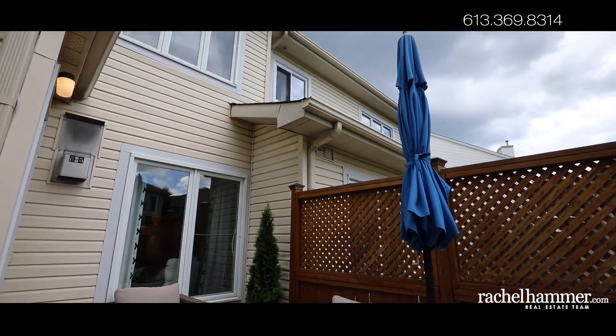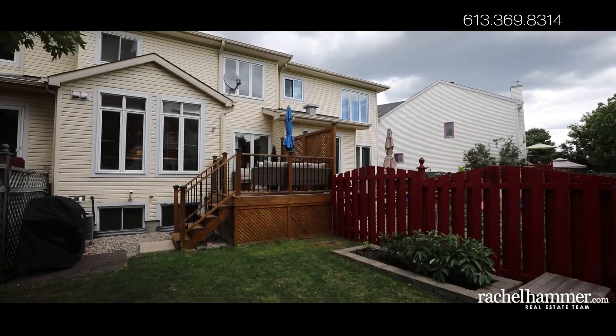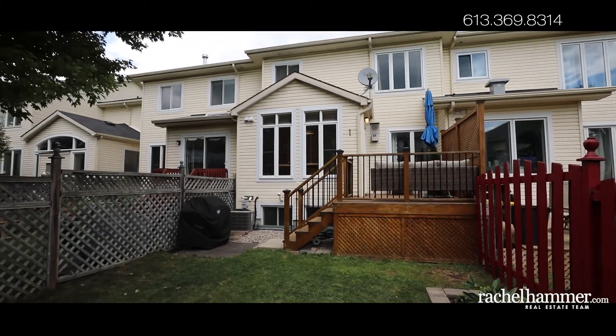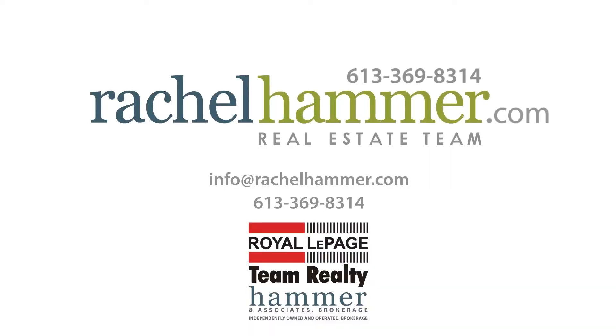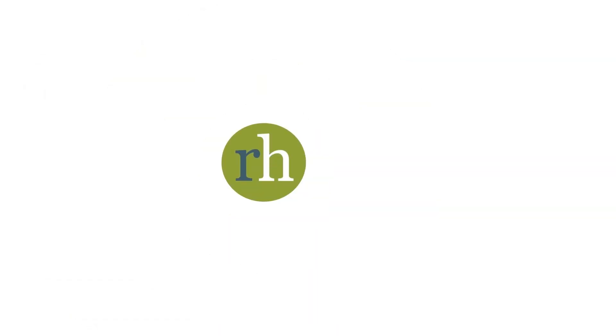65 Astoria Crescent offers a great location for families. Take a stroll to any of the three parks within walking distance, including the Stonecrest Park splash pad. Schools, public transit, and amenities such as grocery stores are all within a few minutes' driving distance. Come and see what life at 65 Astoria has to offer and book a showing today.